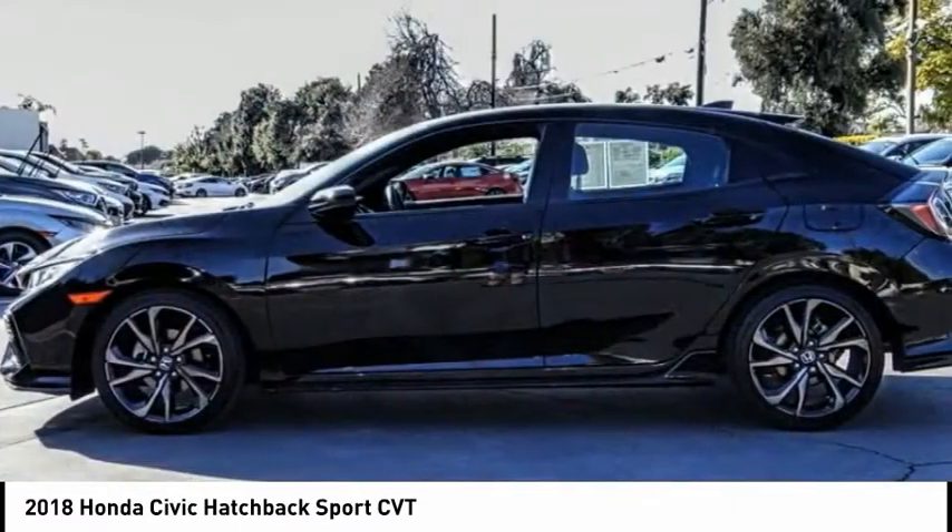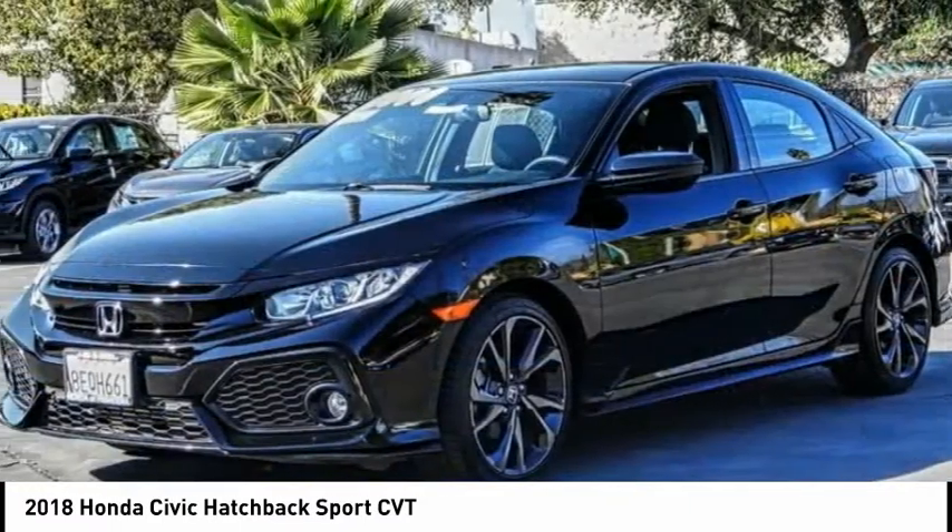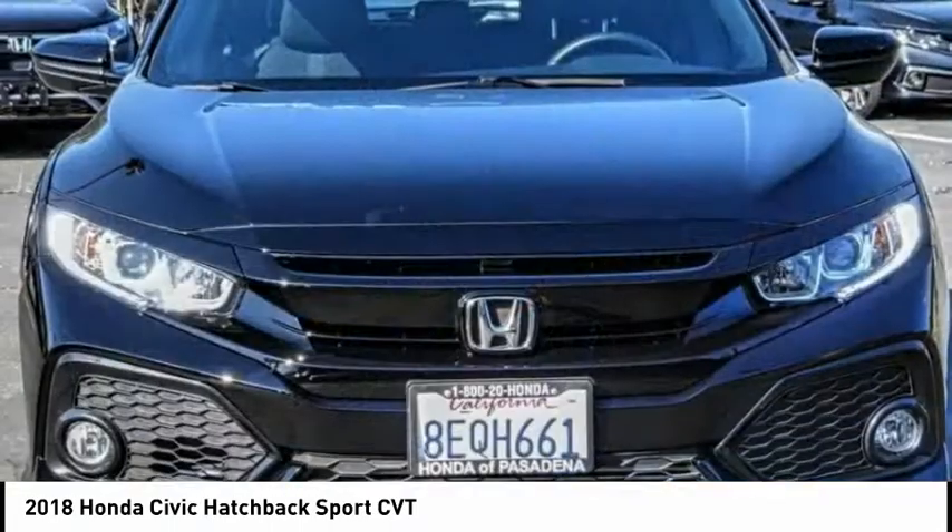Electronic stability control, alloy wheels, brake assist, traction control, remote keyless entry.